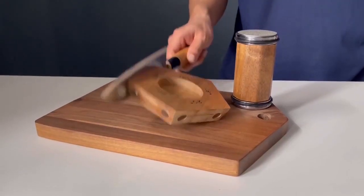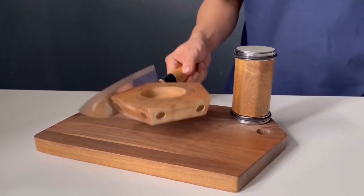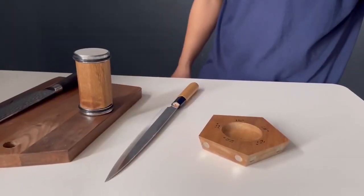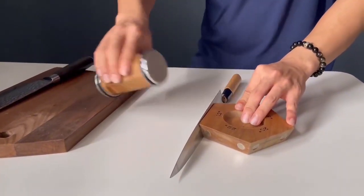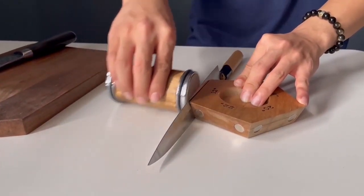Introducing the all-new 2024 sharpening stone angle tool. This versatile whetstone is perfect for achieving precise sharpening angles of 12, 15, 18, 20, and 22 degrees. Whether you're working with kitchen knives, woodworking tools, or DIY projects, this rolling knife sharpener ensures a razor-sharp edge every time.